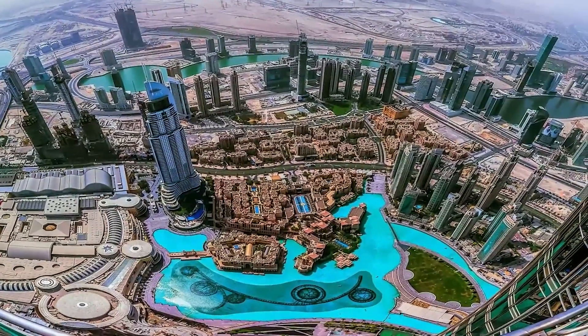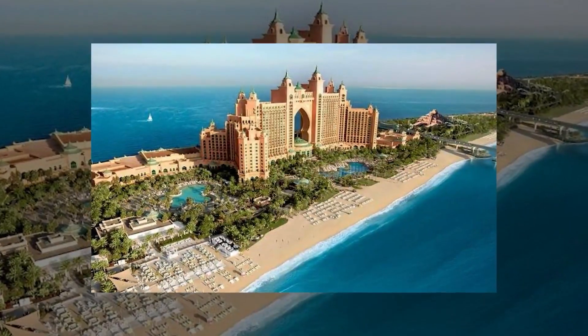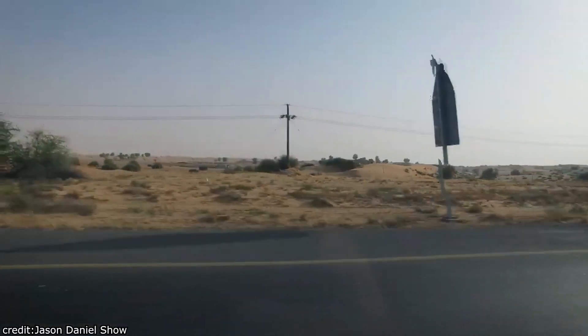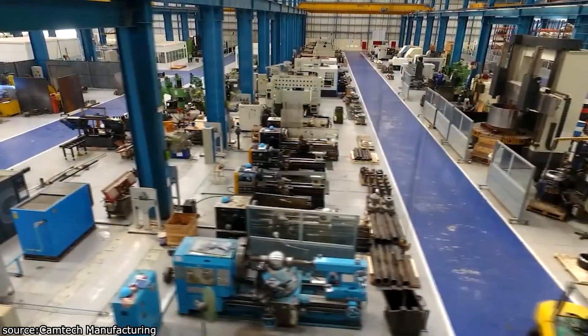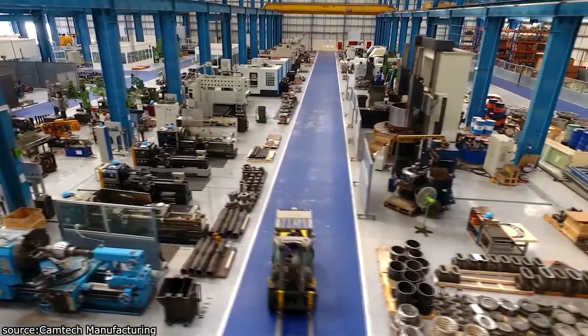Dubai, the dazzling jewel of the United Arab Emirates, boasts opulent skyscrapers, luxurious resorts, and vibrant city life in the heart of the Arabian Desert. However, with the vast expanse of arid land all around, one might wonder: from where does this desert city source its water? The answer lies in an elaborate system that combines innovation, engineering, and resourcefulness.